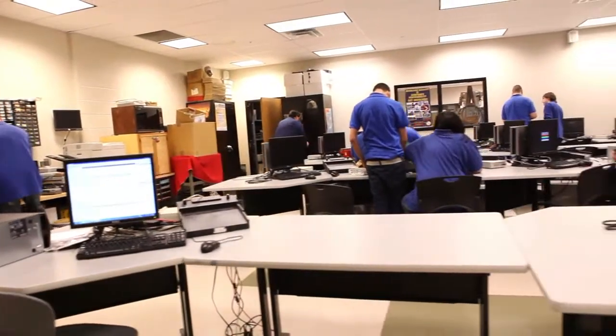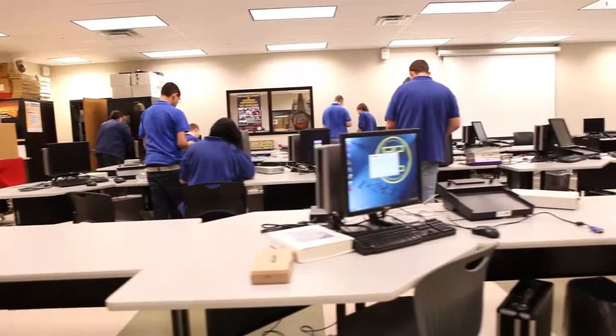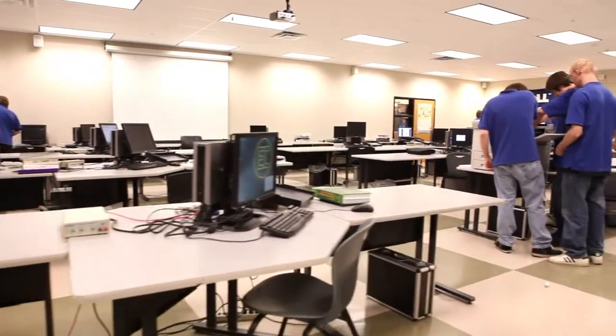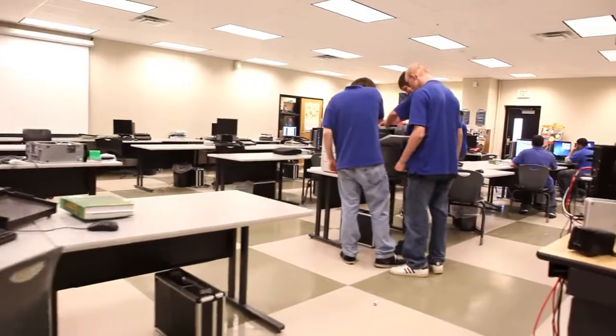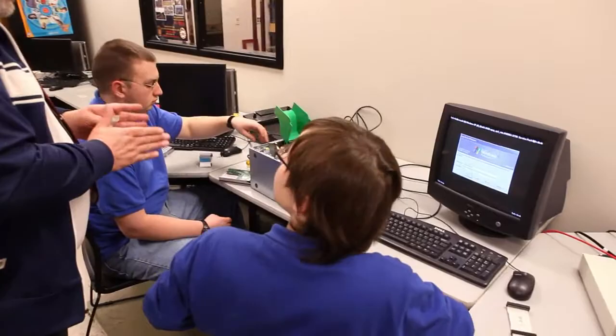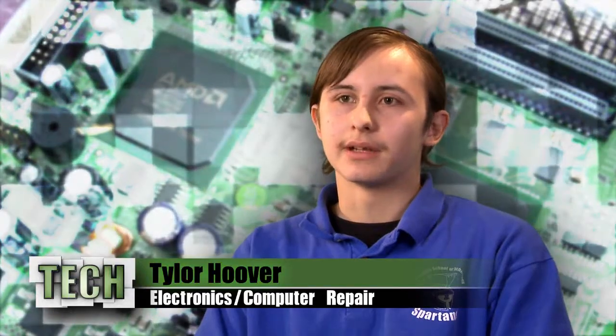Tech offers a variety of programs in the engineering pathway. The Electronics and Computer Repair Technology program offers students the ability to experience classroom theory, superior instruction, and hands-on lab work with an emphasis on the fundamentals of electronics. I am in computer repair and electronics.